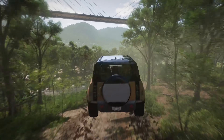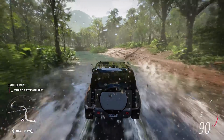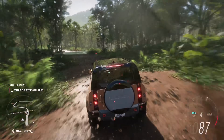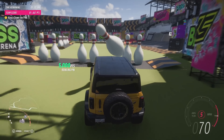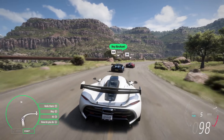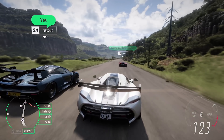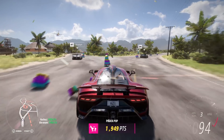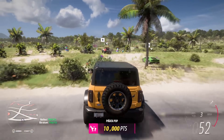Forza Horizon 5 promises to be much more than just a pretty paint job too. It's packing an expedition mode that has you location scouting across the country, an event lab where you can come up with your own crazy racetracks and minigames, and a multiplayer setup called Forza Link that's sure to turn it into one huge petrol-powered social hub. And best of all, it's going to be racing onto PC and Xbox consoles on November 9th.